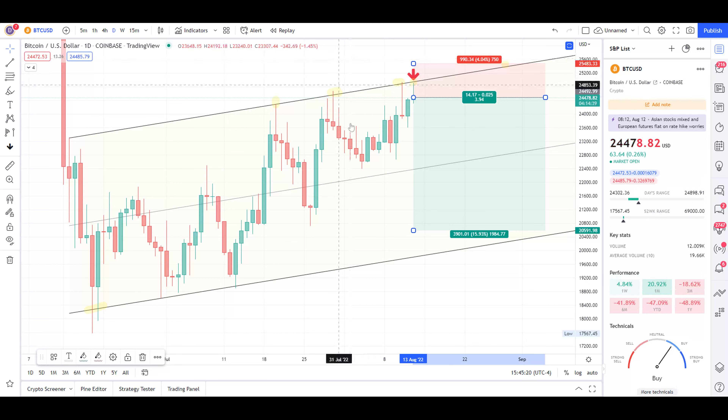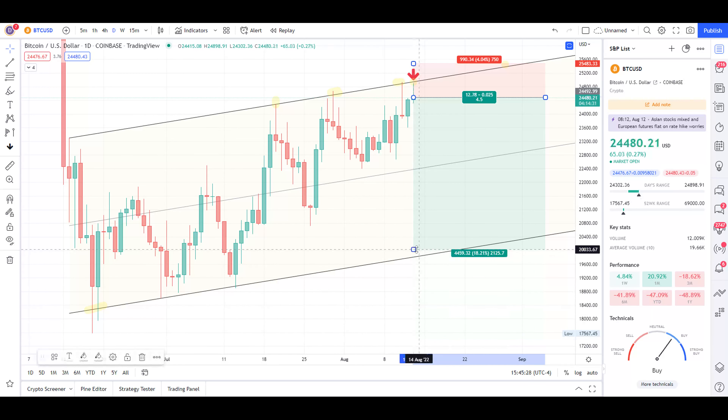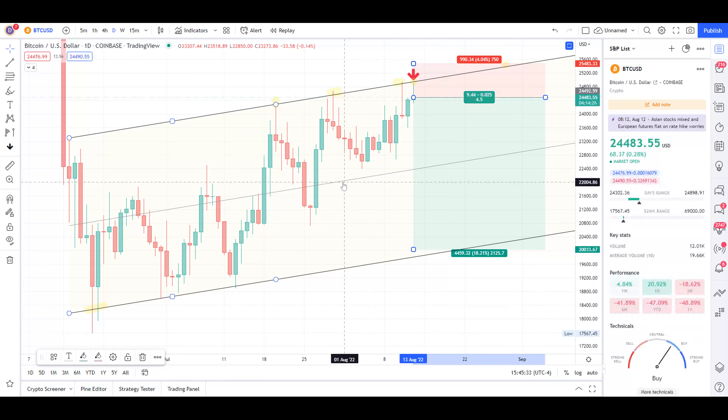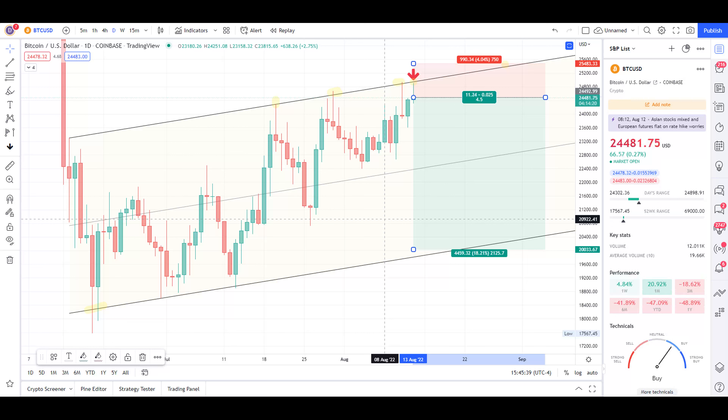Another option is to only take a quarter off if it gets there, and then ride the rest on a higher time frame — because this is a potential bear flag, there's also more downside potential. So it's recommended to keep one piece of the position riding for a longer move.